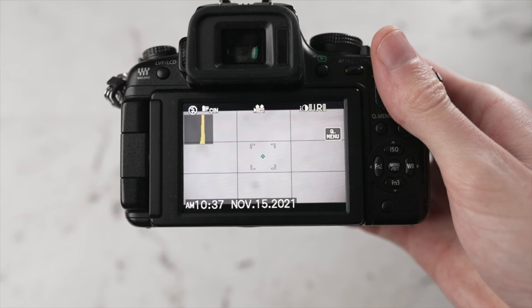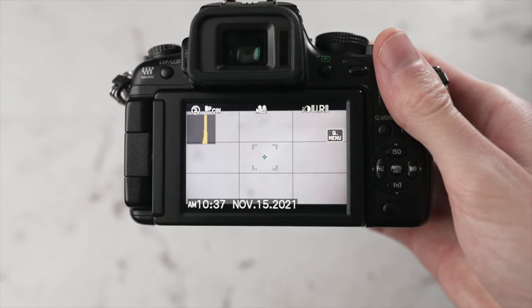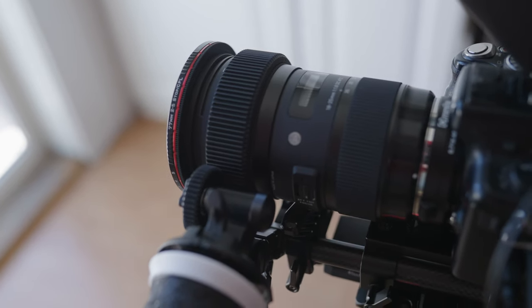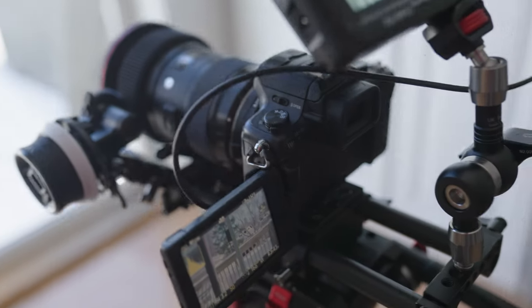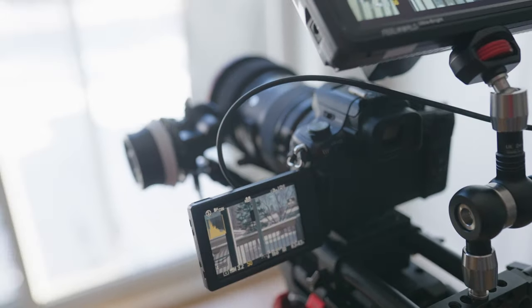There's no focus peaking in this camera, which is a pretty big deal because the autofocus isn't very good, so you mostly want to use manual focus. Focus peaking is just so nice for making sure you nail your focus. The camera does have a tap-to-zoom focus assist where you can zoom in to check focus, but personally I'd much rather have focus peaking than that zoom-in assist. If you use an external monitor, many of those have focus peaking built in, so there are ways to work around it, but it is kind of annoying.